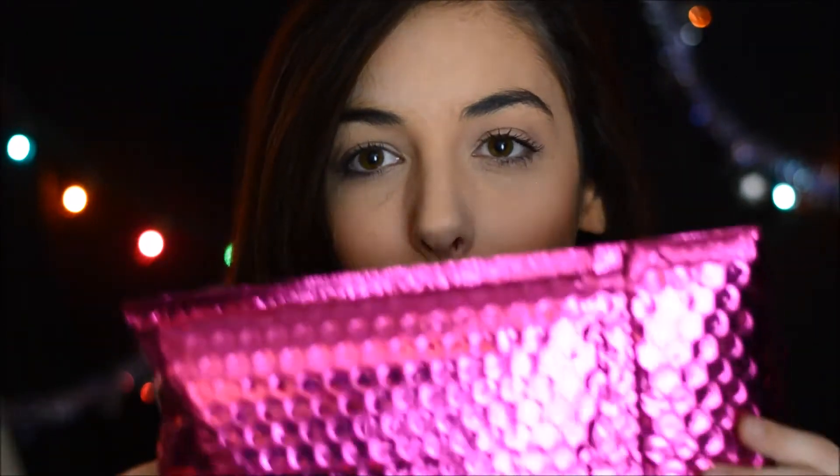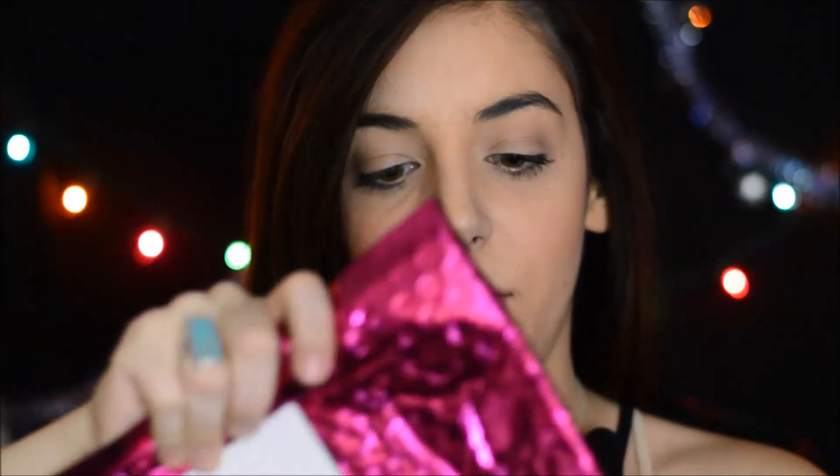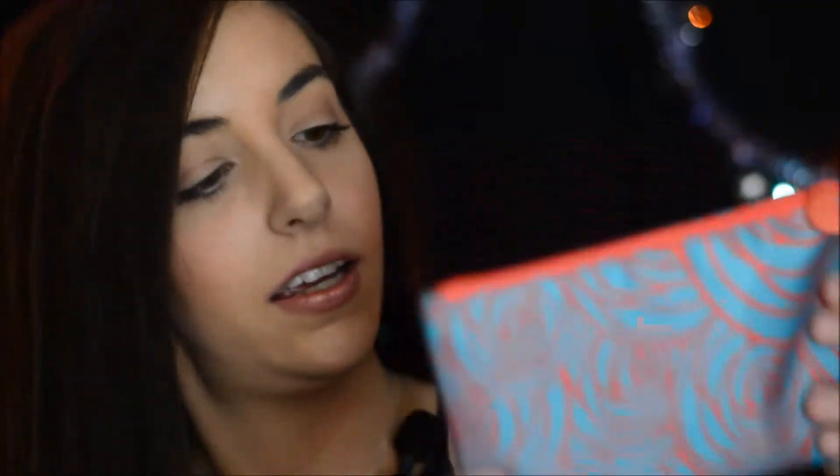Hey everyone, welcome back to my channel! Today we are doing an Ipsy unboxing for the month of March. This month's theme is 'Hello Spring' with the lovely Crispy on the card — she's gorgeous. Here is the bag: it is a turquoise bag with some red designs on it. It's really cute, I like it.